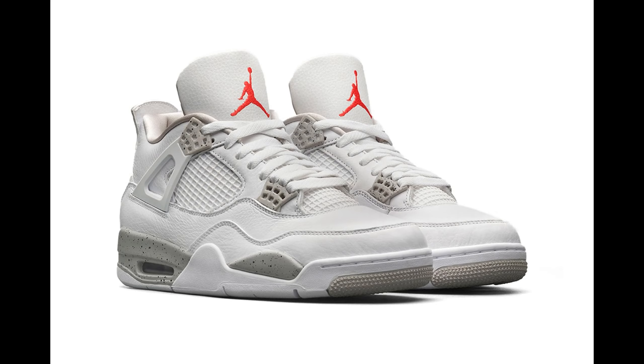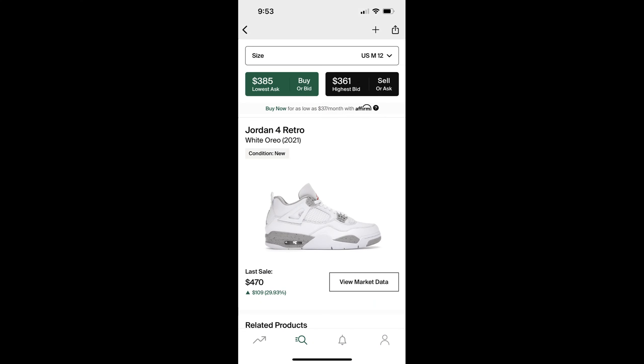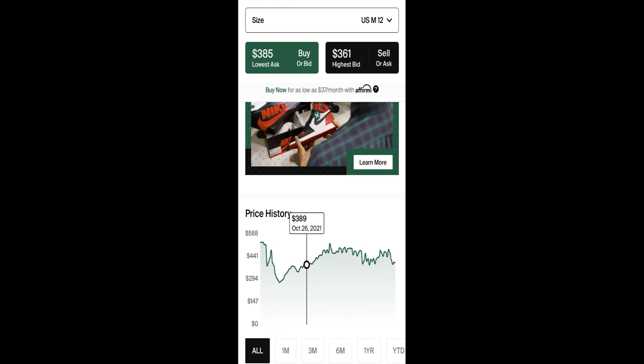The next comparable is the White Oreo 4 that released in 2021. This shoe is hovering right around the $385 to $400 price point, and it released only about a year ago — July of 2021. It took until about October to hit right around that $400 price point. On release day these shoes were reselling about $270 to $280 in a size 12, and literally three months later it was up to $400.